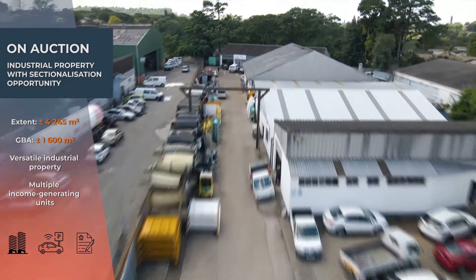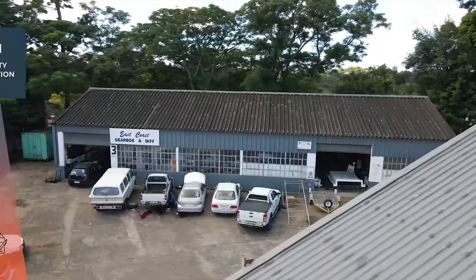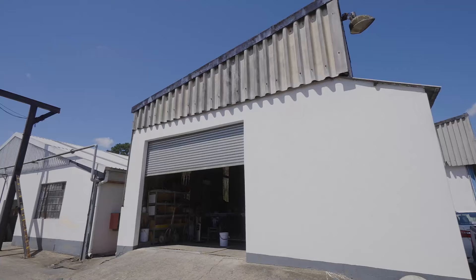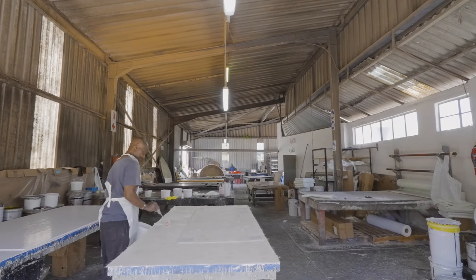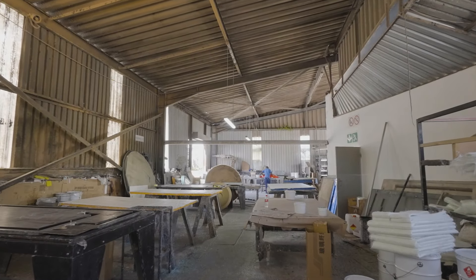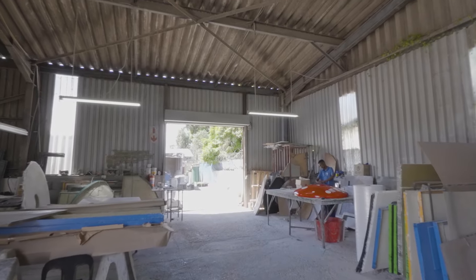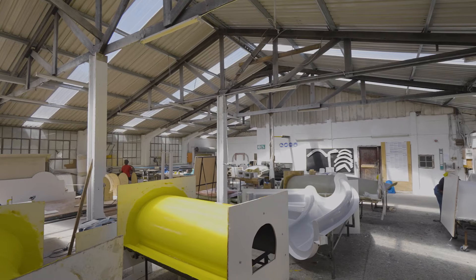This offers an exciting opportunity for business owners to expand their operations, or for investors to reap the benefits of sectionalizing and then selling them. The property features approximately 1,600 square meters of building area, providing ample space for various industrial uses, housed in five separate units.